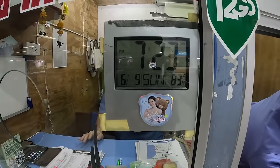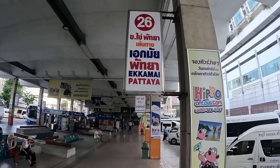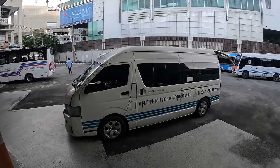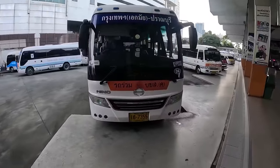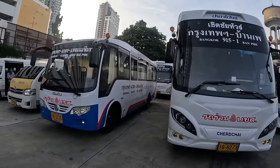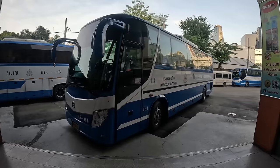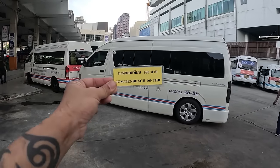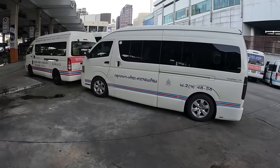It's 7:23 now and the minibus will take off at 7:30 at bay number 26. Before I hop on, let me explain the three types of transportation at Ekkamai Bus Terminal. First, the minivan — they mostly leave every 15 to 30 minutes. To my right, a larger minibus, but unfortunately they leave every one to one and a half hours. And there's also the larger bus, which is more convenient due to its bigger size and will arrive in Pattaya faster. I bought this yellow ticket to Jomtien Pattaya for 160 baht.